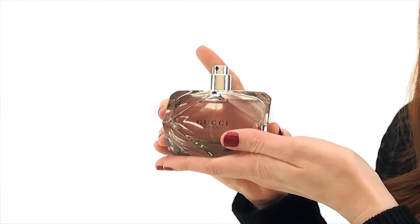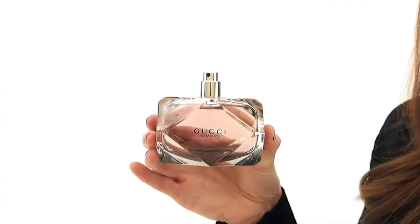This fragrance has a modern simplicity to it. It's a subtle and elegant scent that's great to wear to the office.